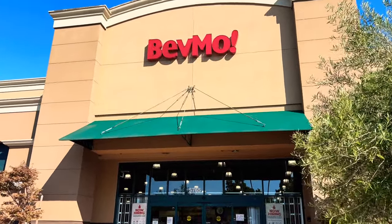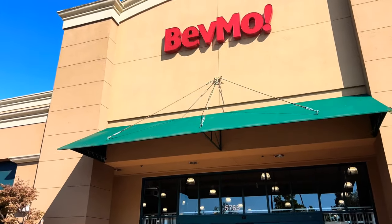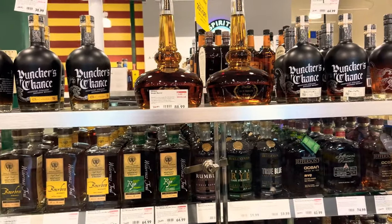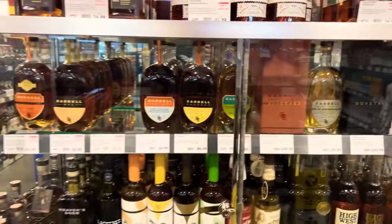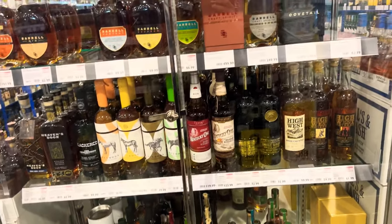Doing a BevMo check for that Jack Daniels single barrel rye with a little bling on it. Gotta check again — getting requests for that stuff, and I got some other stuff to pick up that people have been requesting in these videos. Looks like I hit the mother lode here at this store. My goodness, they got some good stuff at this place. This is BevMo in Pleasanton.